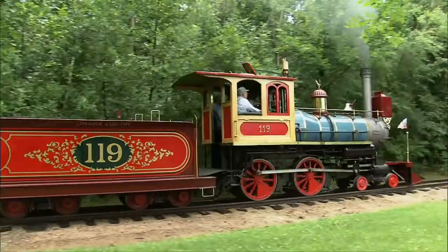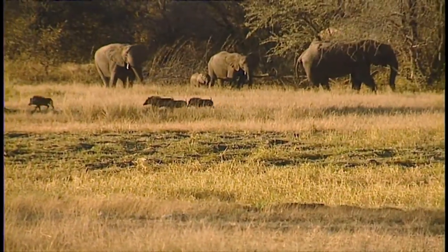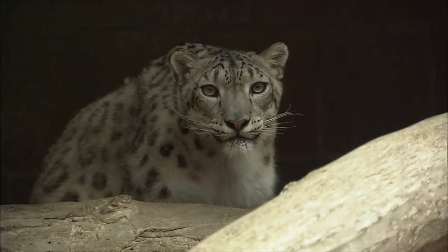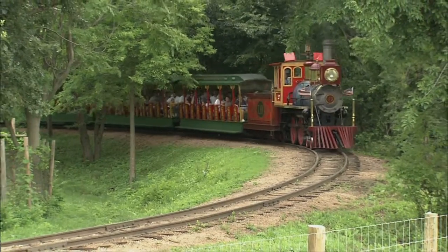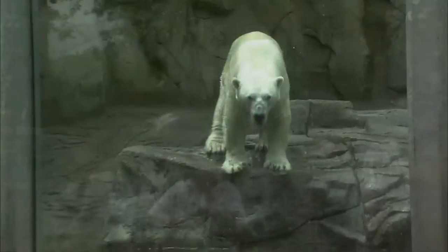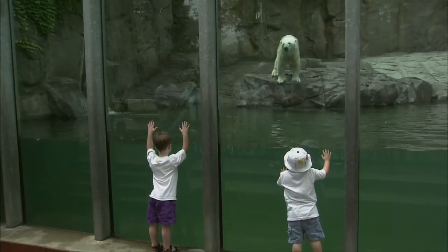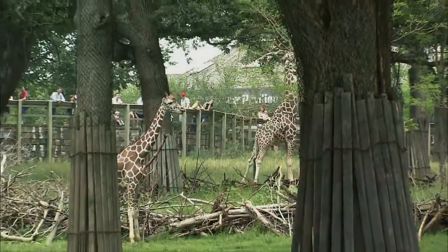There are definitely some bonuses to riding the wild rails in Nebraska — little things like stroller-friendly walkways and fences to keep the wild things just out of striking range. Plus, no malaria shots, no political turmoil, and when the ride is over, you can grab an ice cream cone. Just try that in Africa.